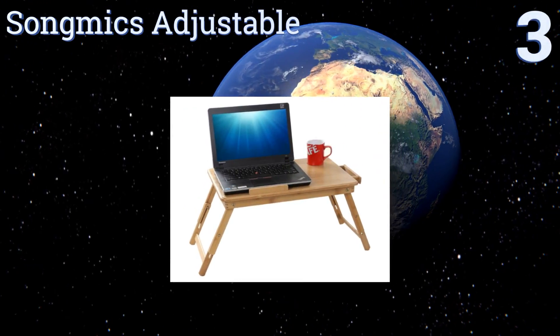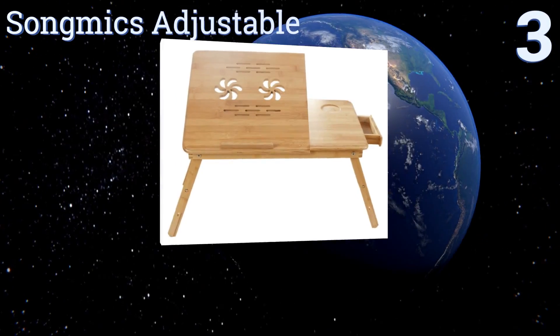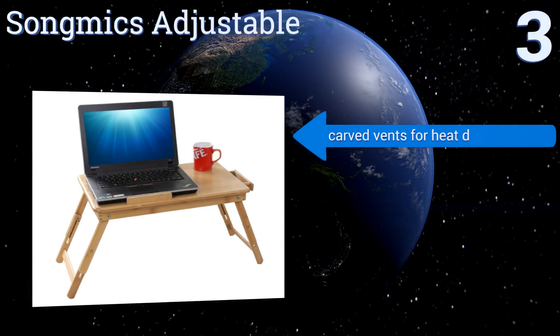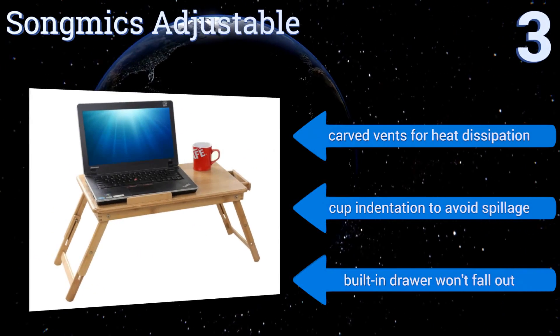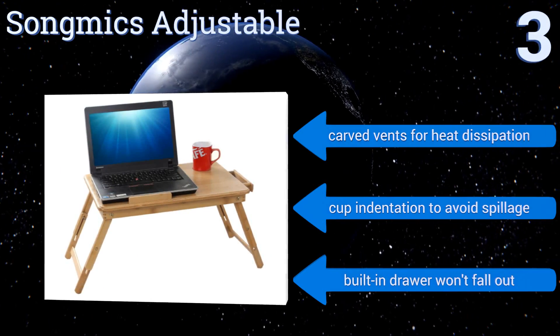Nearing the top of our list at number three, go eco-friendly with the Song Mix Adjustable, crafted from all-natural, fast-growing, and renewable bamboo. This model is moisture-resistant and can stand up to regular use without getting damaged. It doubles as both a computer station and a food serving tray, and it's equipped with carved vents for heat dissipation and a cup indentation to avoid spillage. Its built-in drawer won't fall out.